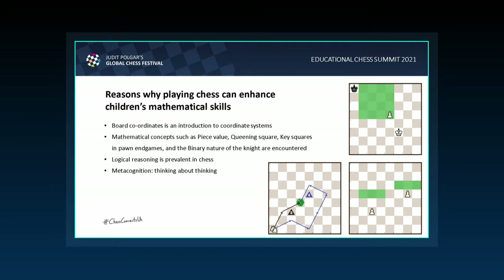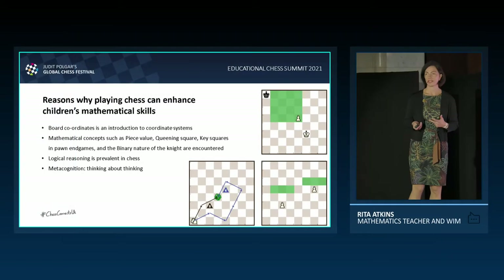There is also mathematical thinking in chess. Logical reasoning is prevalent there — lots of if-and-then type statements. If I don't castle early, then my king might get into trouble. Metacognition — thinking about thinking — is also present.